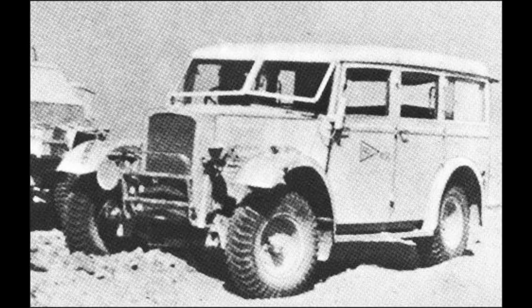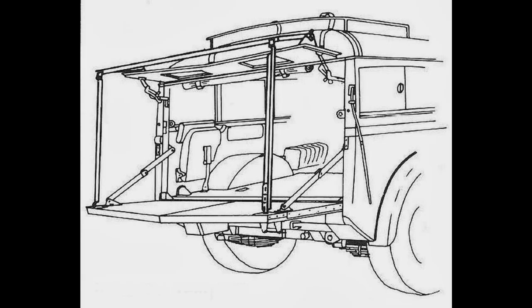There are very, very few of these left. They're one of my all-time favourite military vehicles.